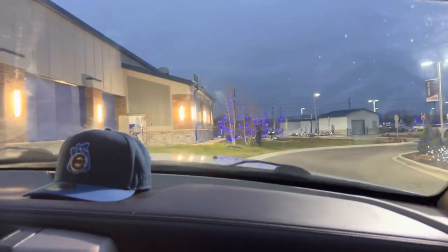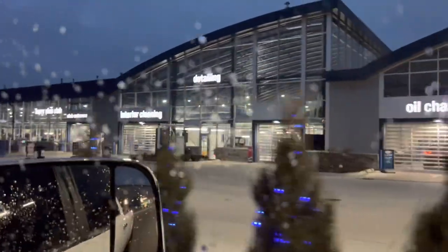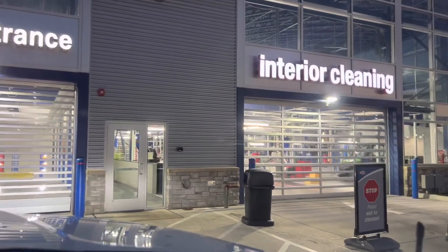I kind of want to show this off because it's crazy. The only thing they don't have is something for semi trucks, and I know that wasn't their target market, but it would have been nice if they had something for big vans especially.